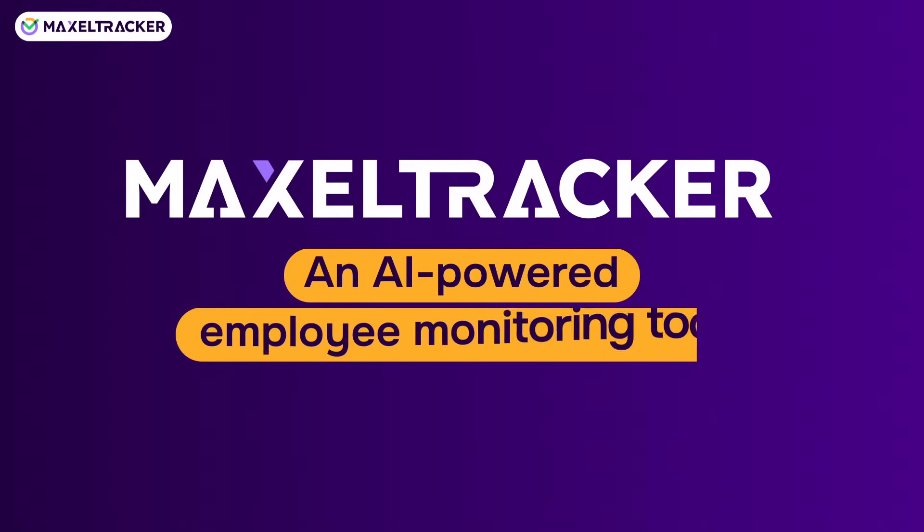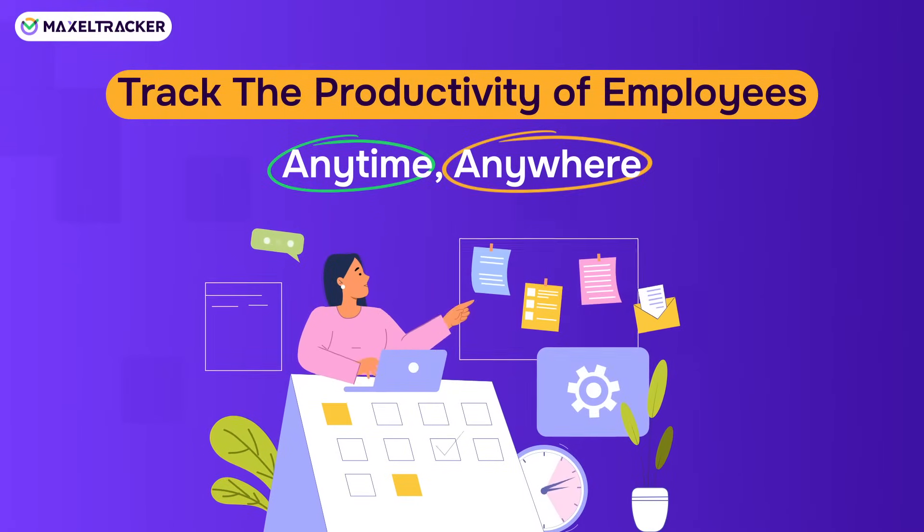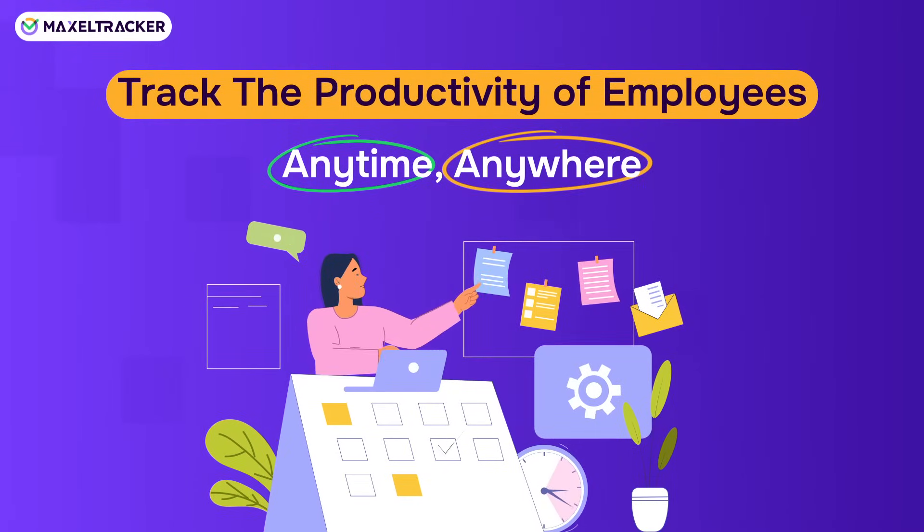Introducing Maxiltracker, an AI-powered employee monitoring tool. This tool helps business owners and team leaders monitor the productivity of their employees.